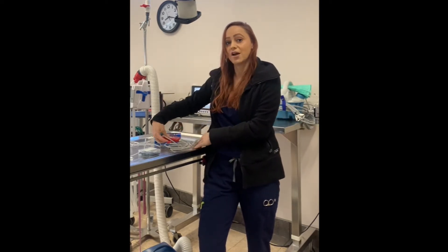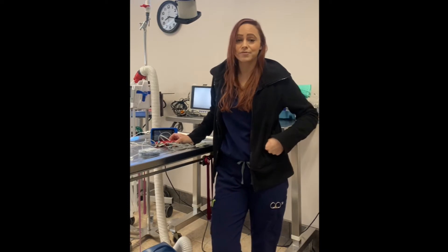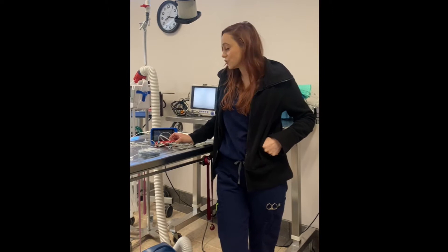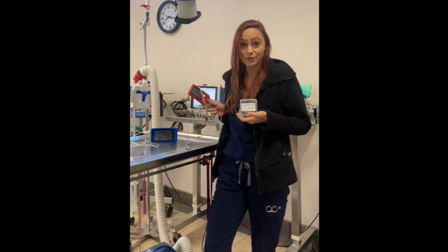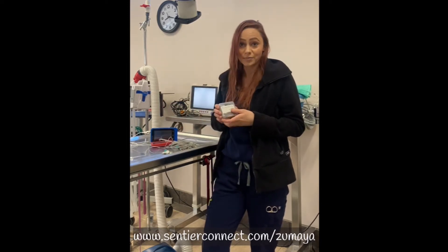As I mentioned, I work with exotics, so oftentimes we're doing anesthesia on little birds, little reptiles, bunny rabbits. We do tons of bunnies here — lots of spays and neuters, sometimes mass removal things of that nature. A lot of times our Cardell machine clamps are a little bit too traumatic to use on such delicate skin on a tiny patient, so having the VetQuarter and the option to use the Zumaya needles really becomes important and crucial and has become a go-to item here in our practice.